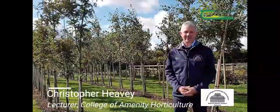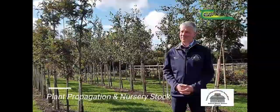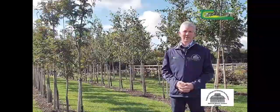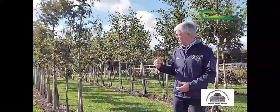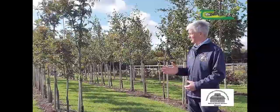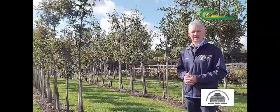Hello, I'm Christopher Heavey, a lecturer at the Botanic Gardens in Glasnevin in the College of Amenity Horticulture. My remit encompasses nursery stocks and plant propagation. We're going to look at some of the facilities we use for teaching. The first is the tree nursery in Ashtown, which has been developing over the past two years — we have some reasonably mature trees, and we use it for transplanting, pruning, staking, and tying trees.